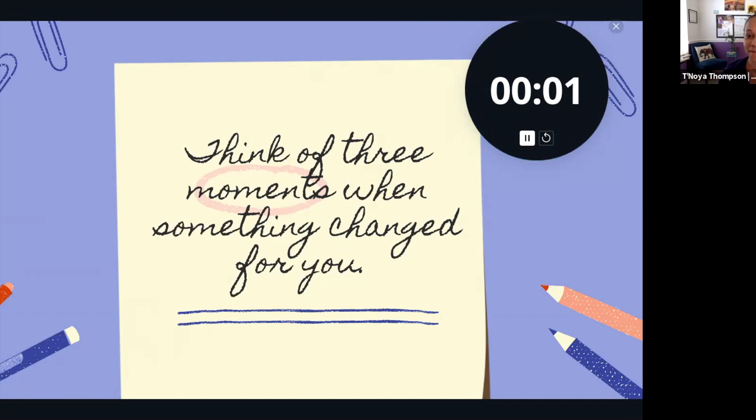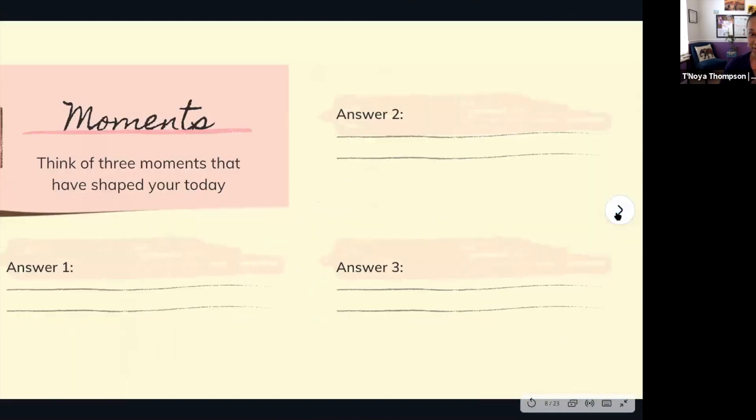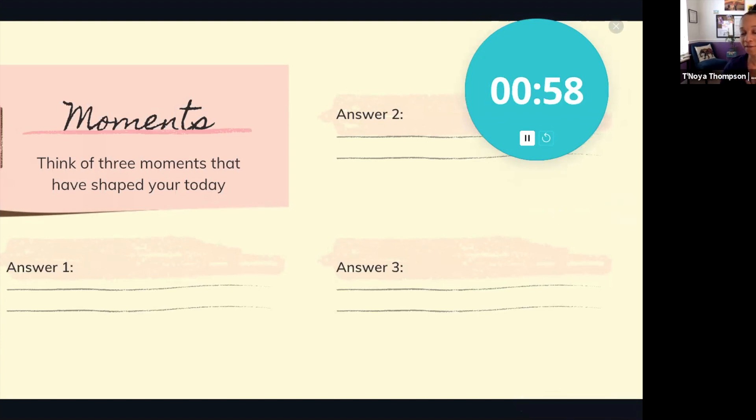Great — thank you for taking that time. Whatever those moments are, you realize that whether they were small or large, they made a huge shift. Now I want you to bring that wide-scale thought into a more focused lens: three moments that have shaped your today. Specifically, think about this past year — since March of 2020, a lot of things shifted. Can you think of three moments that have shaped your today?